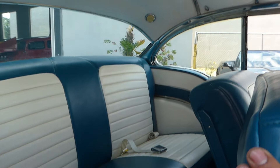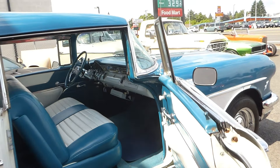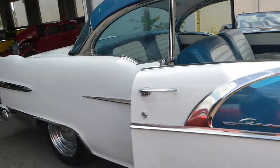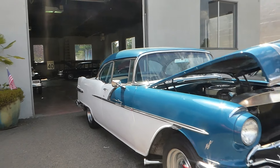The door panels are nicely done. The interior is two-tone to match the car — looks like brand new, recently done. The headliner with the chrome strips is in excellent condition.